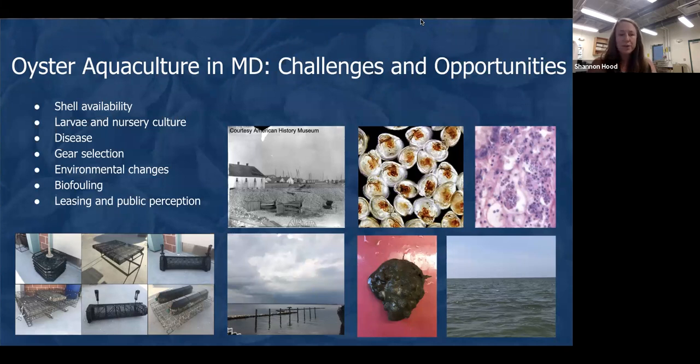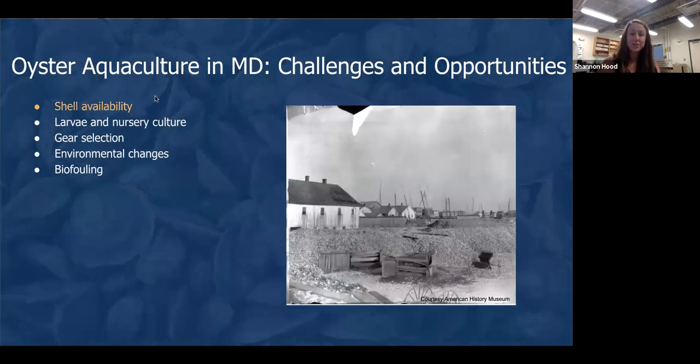Despite this excellent growth, there are still a number of challenges and obstacles the industry has to overcome. Some of the challenges to oyster farmers in Maryland include shell availability, larvae and nursery culture, disease — there are two primary diseases affecting oysters in the Chesapeake Bay — gear selection, which is a major decision for water column oyster growers, environmental changes, biofouling, and the regulatory leasing process and public perception, which can be a major hurdle for farmers entering the industry or looking to expand.